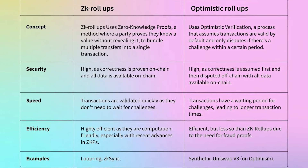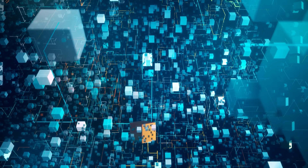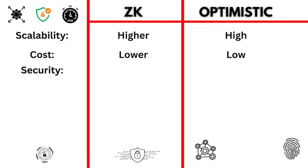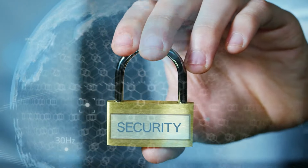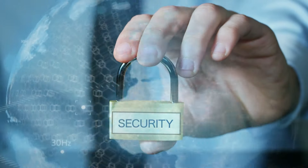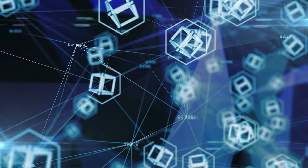Now, let's compare these two solutions side by side. Both optimistic rollups and ZK rollups significantly improve scalability, but ZK rollups can achieve even higher throughput. In terms of cost, both solutions reduce transaction costs, with ZK rollups generally being more cost-effective due to the minimal amount of data stored on-chain. When it comes to security, optimistic rollups rely on fraud proofs and dispute resolution, whereas ZK rollups rely on validity proofs, ensuring that transactions are correct before they are finalized. This means that ZK rollups can provide immediate finality once the proof is verified, while optimistic rollups have a challenge period, typically around one week, during which fraud proofs can be submitted.